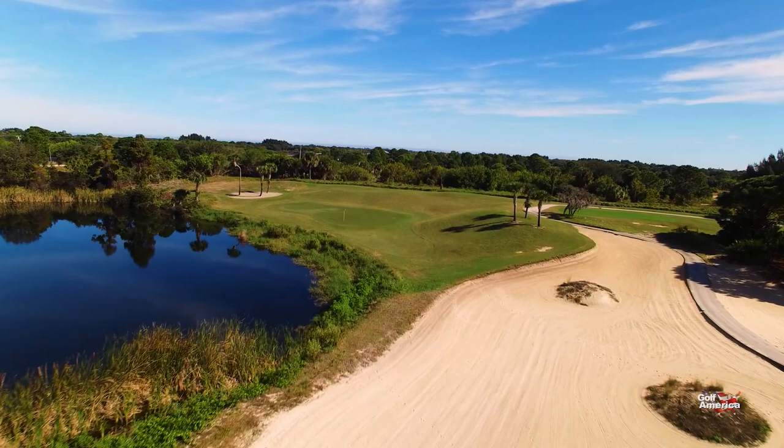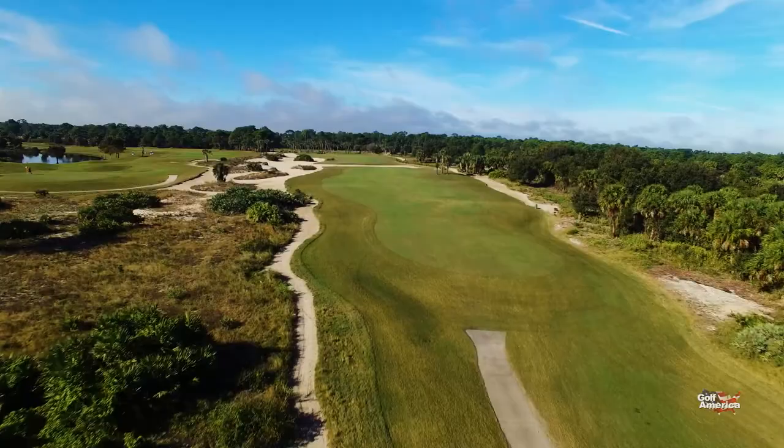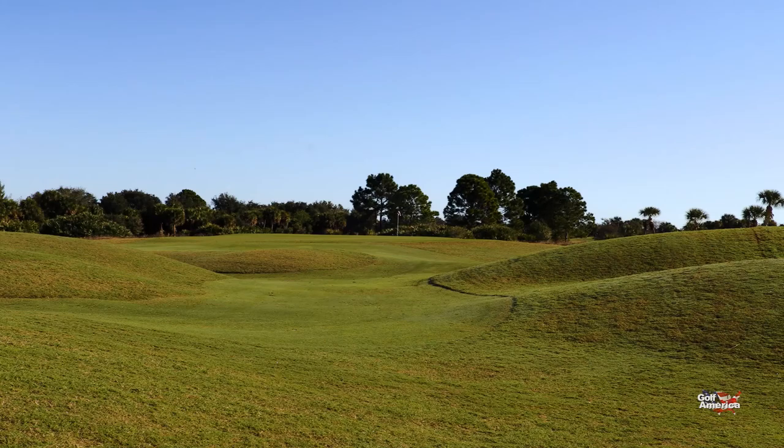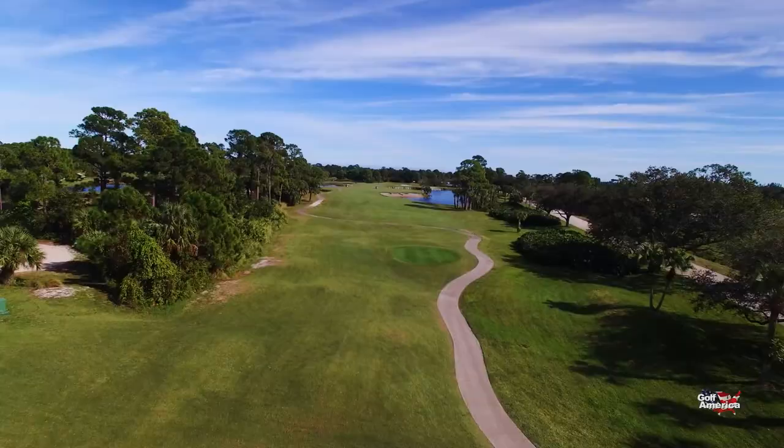Our second course here at Sandridge Golf Club is the Lakes Course, which opened back in 1992, about five years after the Dunes Course. While the Dunes Course rewards those golfers who can hit for distance off the tee, the Lakes Course rewards those who can find the right spot in the fairway with their tee shots. The Lakes Course is much shorter than the Dunes, yet this par 72 layout offers just as much of a challenge. Both courses were designed by noted golf course designer Ron Garl. Though not long by today's standards, the Lakes Course plays to 6,255 yards.